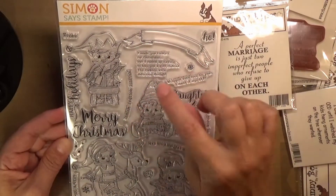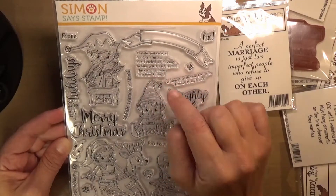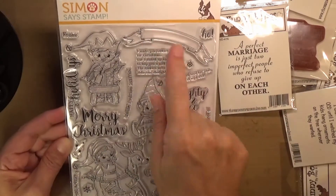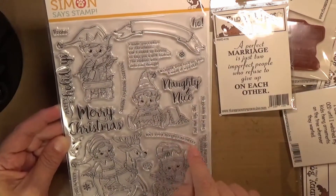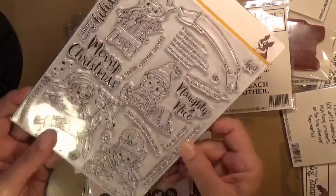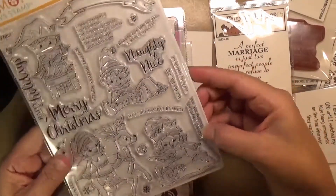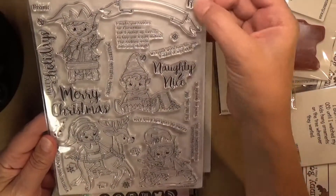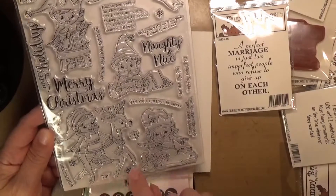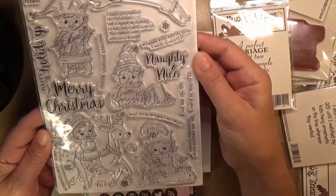And then you got sentiments like 'Jolly Holiday Wishes,' 'I made you cookies for Christmas but I ended up having to buy you a gift instead — the cookies were delicious though,' 'Wrapped with love for you, I made it my elf,' a banner saying 'May your holiday be sweet,' 'Wishing you a very Merry Christmas,' 'Ho ho ho,' 'You're my favorite elf,' and 'You are sweeter than Christmas cookies.' I just thought that was adorable. You've also got a little 'ho,' a 'from,' a 'two,' some snowflakes, stars, and cookies. I had to have it.